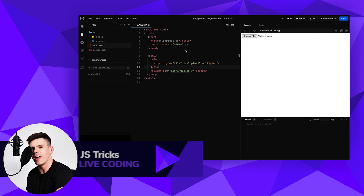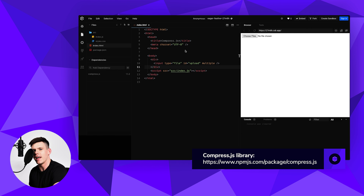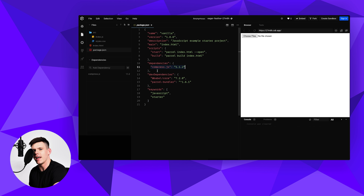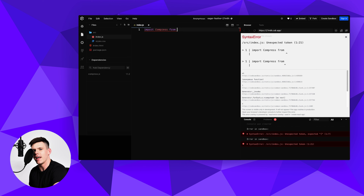Welcome to Tips and Tricks with Tomasz Krajewski! Today I'd like to show you the Compress.js library. With it, we can optimize our images on the client side and then send them to the backend. We have an input field defined with the 'multiple' attribute for uploading files. The important thing is to define an ID on the input, because this ID will be used by the library on the JavaScript side. Remember to import the library — version 1.1.2.